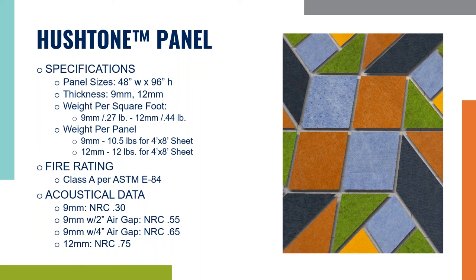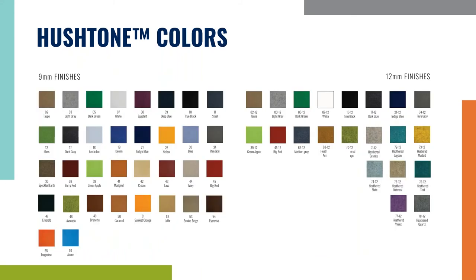The standard panel size is 48 by 96 and comes in two thicknesses: 9 millimeter and 12 millimeter, which are roughly 3/8 and half an inch thick. Both are lightweight, weighing less than half a pound per square foot. Our Class A fire rating and noise reduction coefficient range from 0.3 to 0.75. You can also offset this product off the wall a few inches to achieve a higher NRC. We currently have 34 colors in the 9 millimeter and 21 colors in the 12 millimeter, with a nice range of solid and the very popular heather colors.